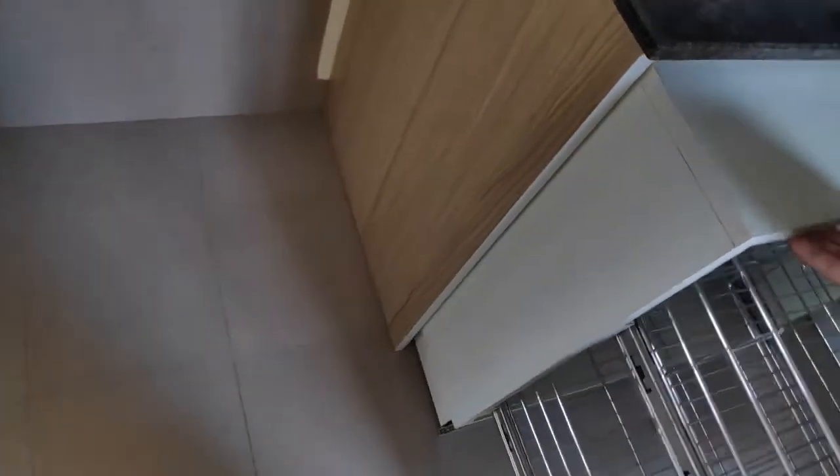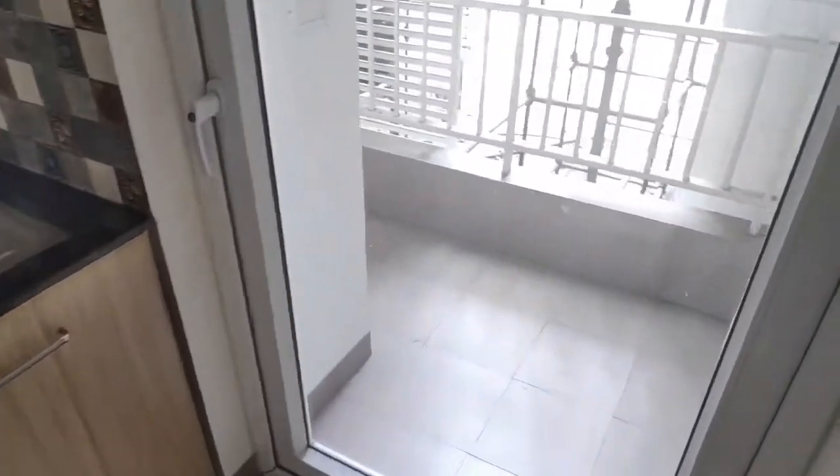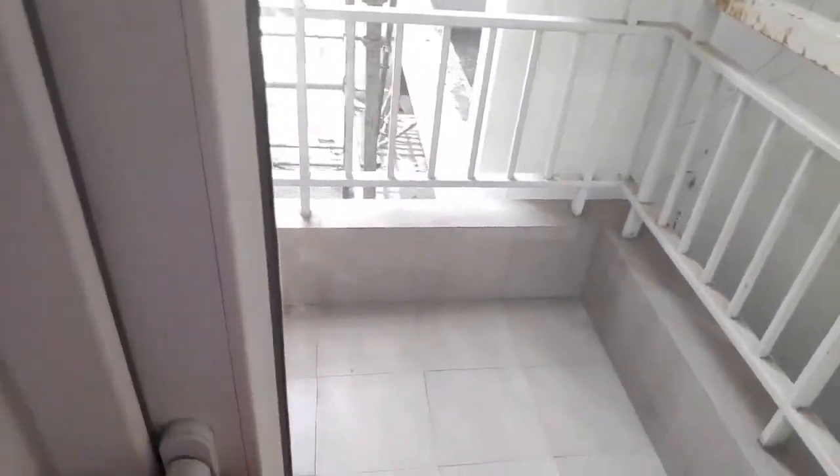You will notice anti-skid flooring in the kitchen, in the living area as well as the balconies and bathroom. A utility balcony is also attached to the kitchen.